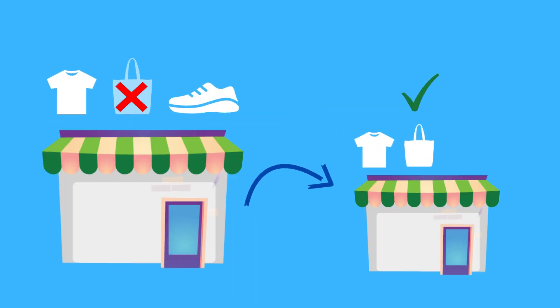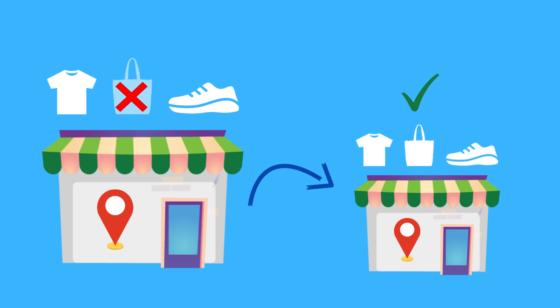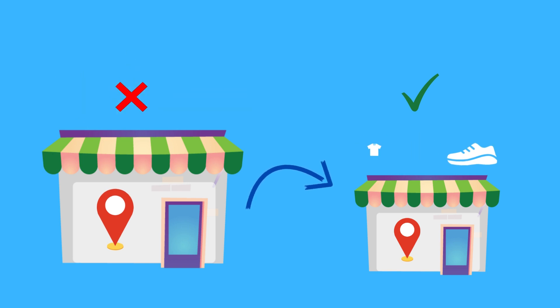Sometimes the entire order might not be available at a single location — no worries. Shopify will assign a line item to a location that has enough inventory, but it won't split line items between locations.